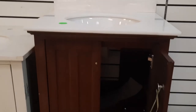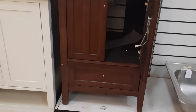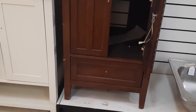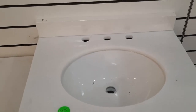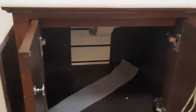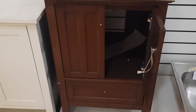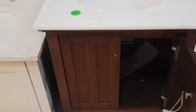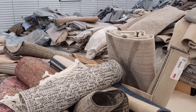We chose prospect number two for a practical reason: the countertop. Prospect number one's countertop was practically non-existent, while prospect number two had enough countertop space for a small bathroom. As much as we liked the soft gray finish on prospect number one, the countertop space on prospect number two won us over.